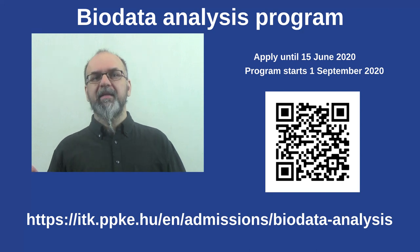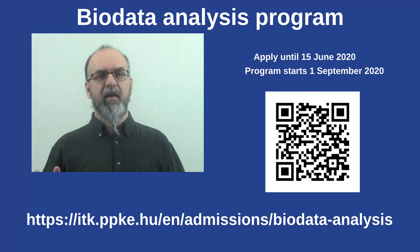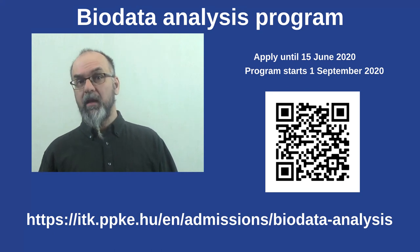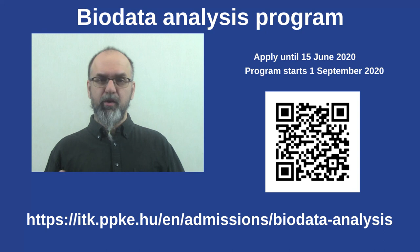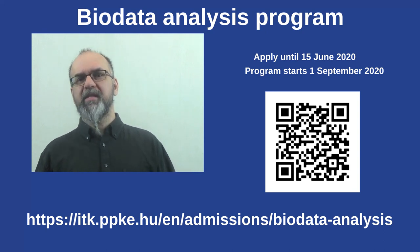I hope you are as excited as I am, and we will meet in September where I myself will coach some of the courses. The registration link is here — check it out, send your application, and see you in September. And remember, bioinformatics is cool!